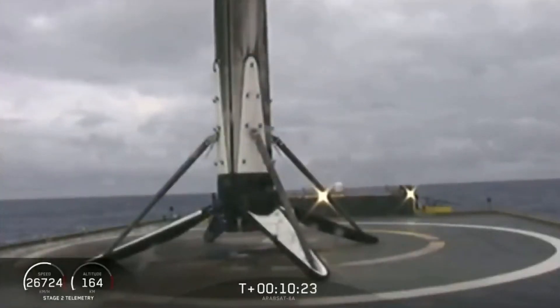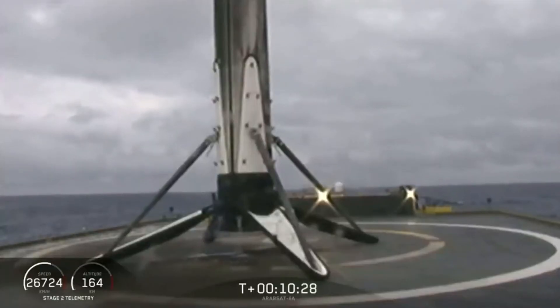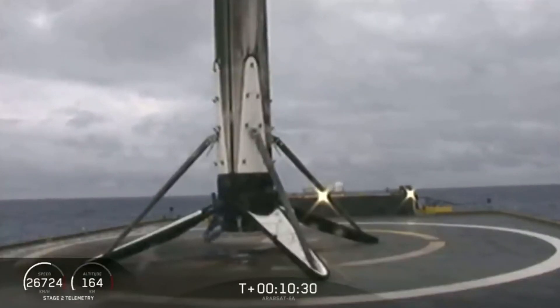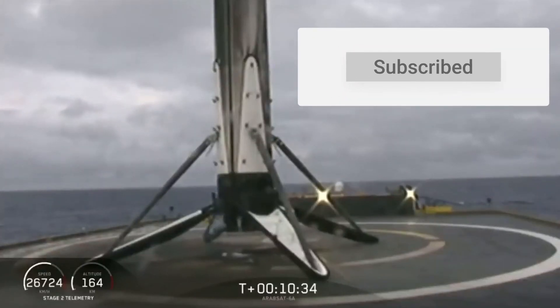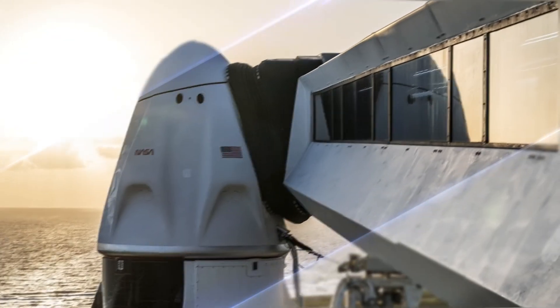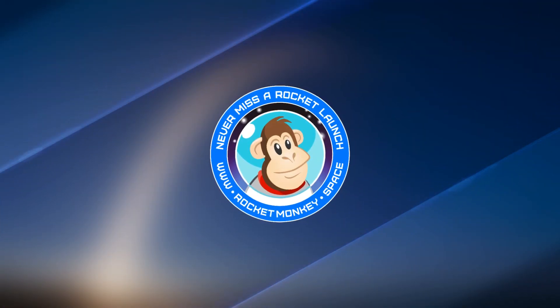You can hear our crowd going wild. Three for three boosters today on Falcon Heavy. What an amazing accomplishment.